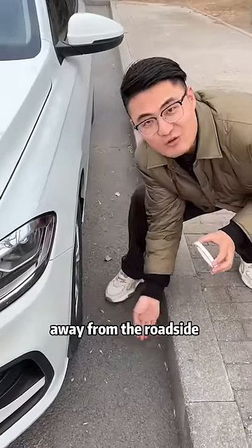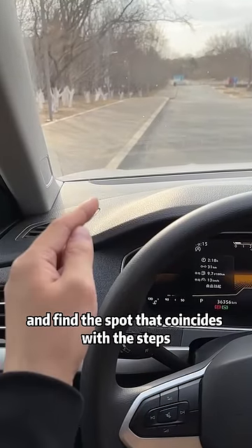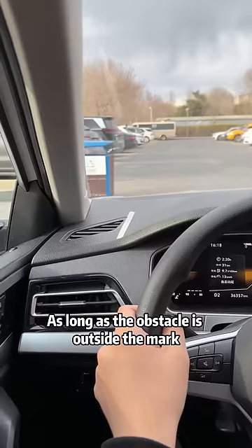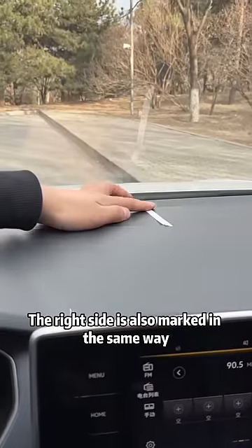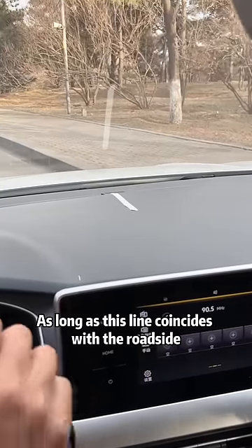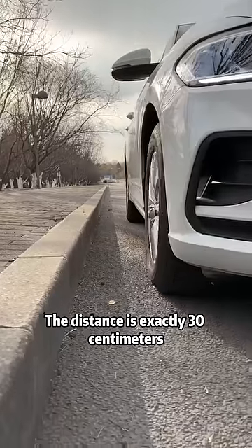Second, use the secret weapon: scotch tape. Get in the car when it is 30 centimeters away from the roadside, and find the spot that coincides with the steps. Mark it with tape. As long as the obstacle is outside the mark, it is safe. The right side is marked in the same way.